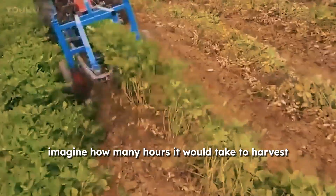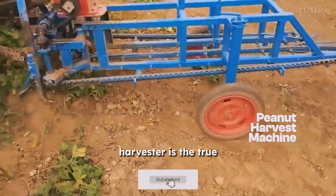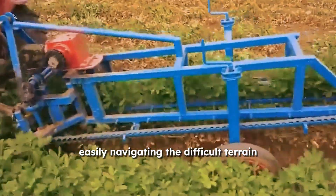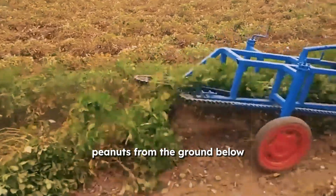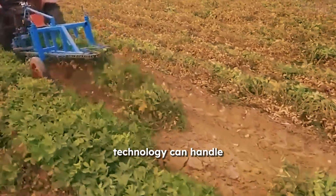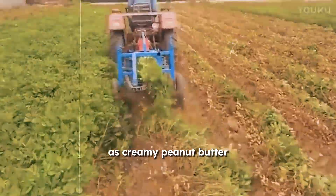Imagine how many hours it would take to harvest acres of peanuts. This peanut harvester is the true trailblazer, easily navigating difficult terrain and removing every last peanut. It discreetly picks and separates peanuts from the ground like a nut ninja. This harvester's cutting-edge technology can handle even the most challenging situations, making the procedure as seamless as creamy peanut butter.